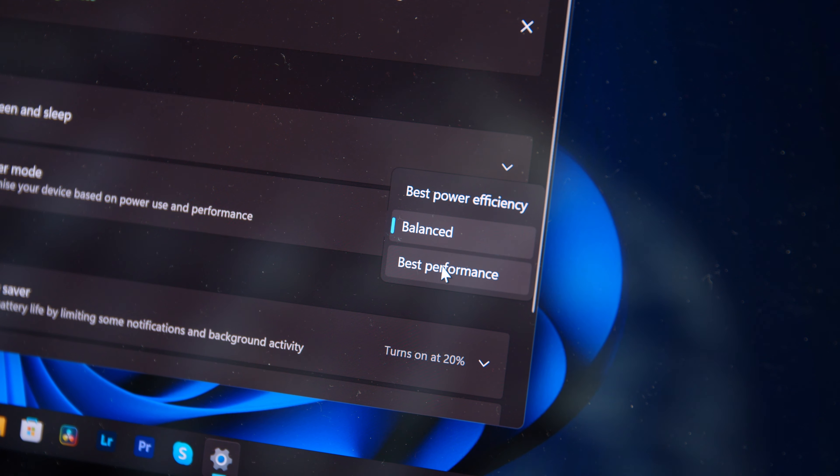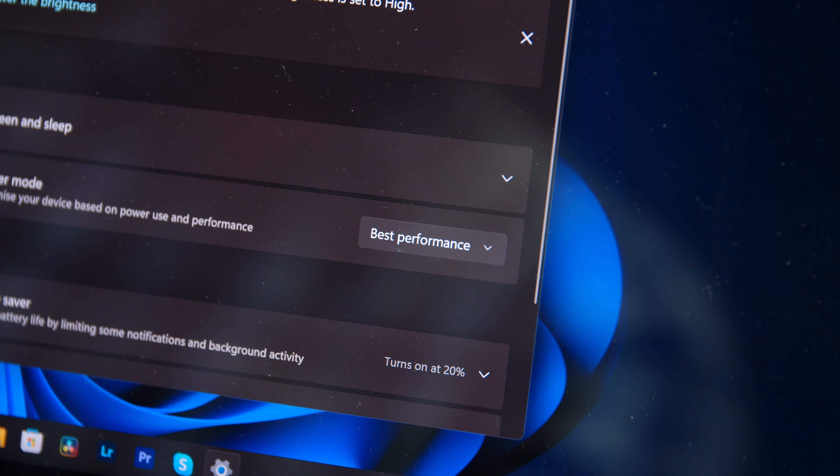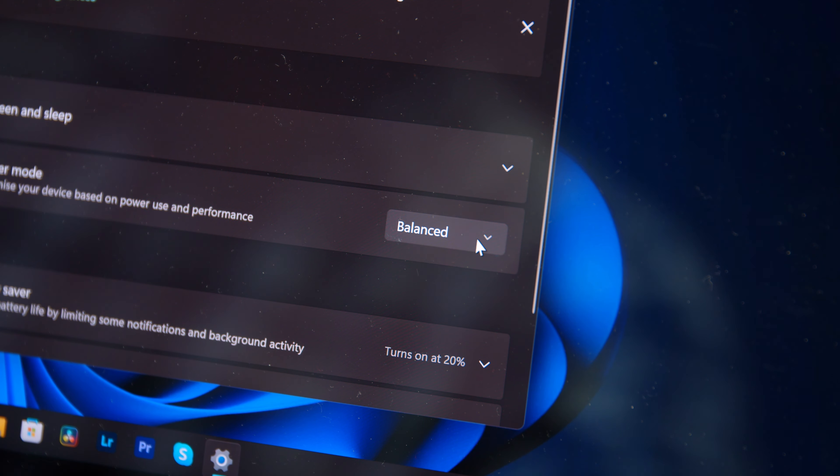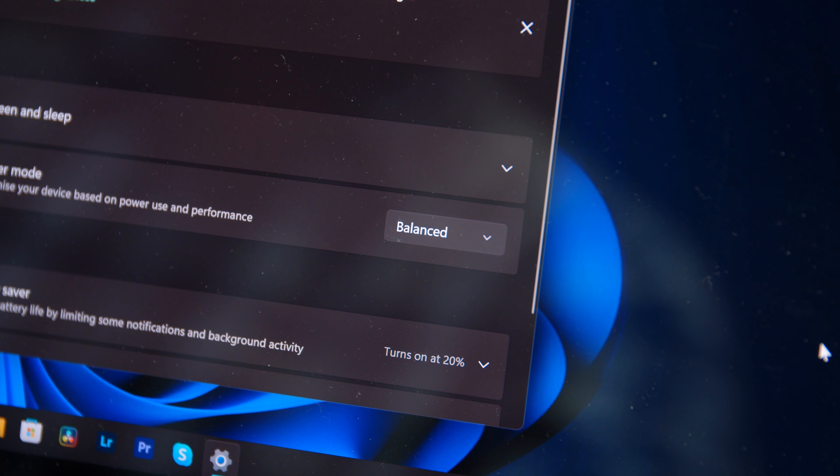Now your system will prioritize the best possible performance over power efficiency. This is the setting I leave my desktop on all the time. Keep in mind if you're on a laptop, this setting may hurt your battery life. So if you value battery life over raw performance, you can choose 'Best Power Efficiency' to squeeze more runtime out of your system. And if you change your mind, you can always go back to balanced mode and let Windows 11 automatically optimize as needed.